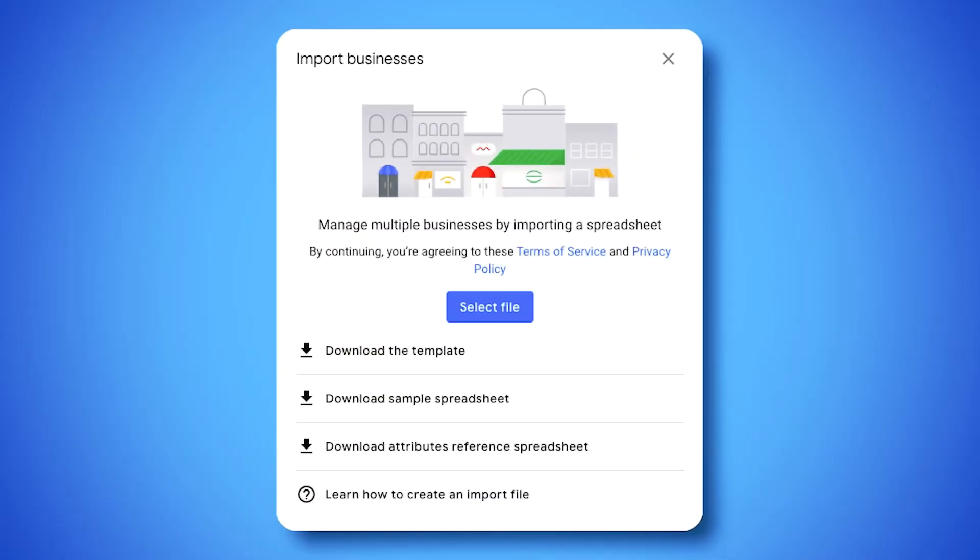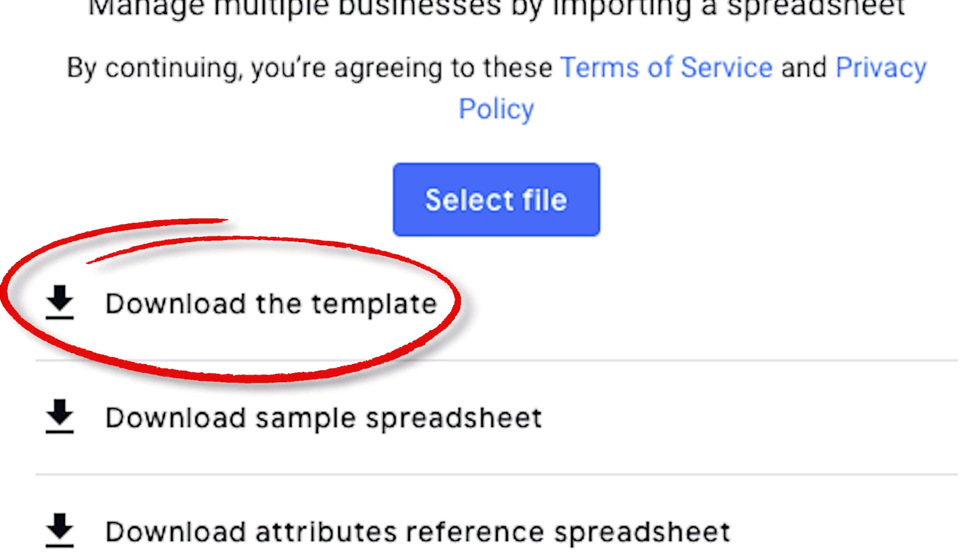Now that you're bulk verified, you can take advantage of Google's bulk upload feature. You can download the template in the dashboard, fill in or edit all your business info across all your listings, and then re-upload that into the dashboard. One more extremely important tip: do not make multiple major edits at once. For example, if you're editing the phone number, the name, your address, or the website URL, make one of those major edits at a time, and then wait a few days before making another major edit.